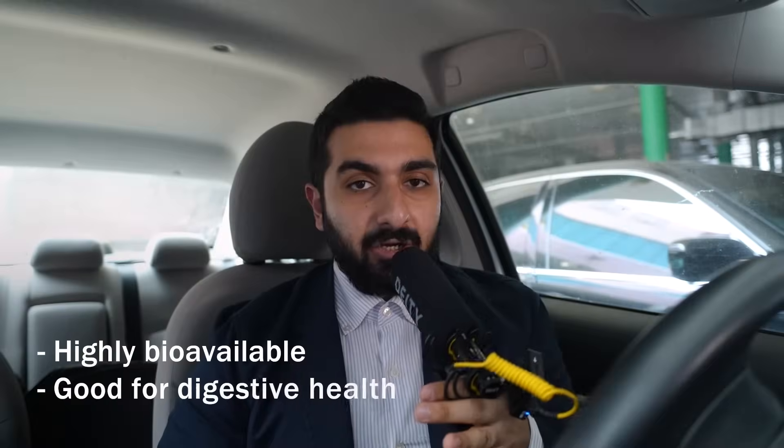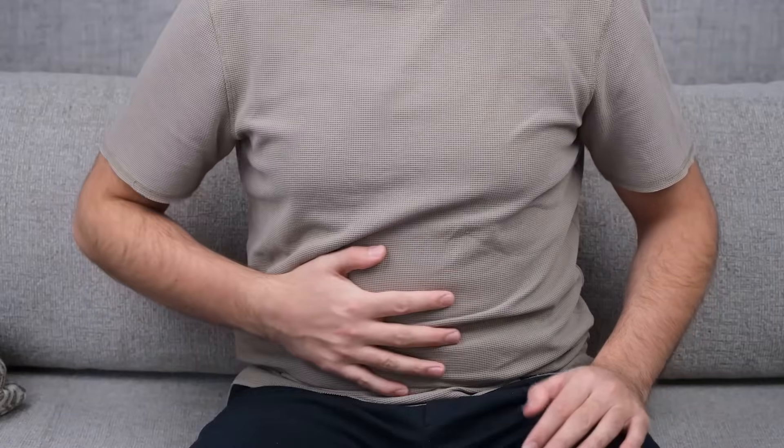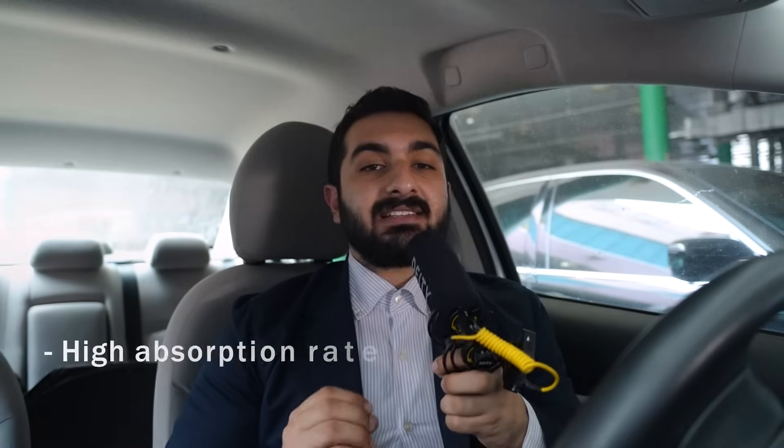The first one is magnesium citrate. It's highly bioavailable and good for digestive health. It has a laxative effect, so it can be used for constipation and supports overall digestion.